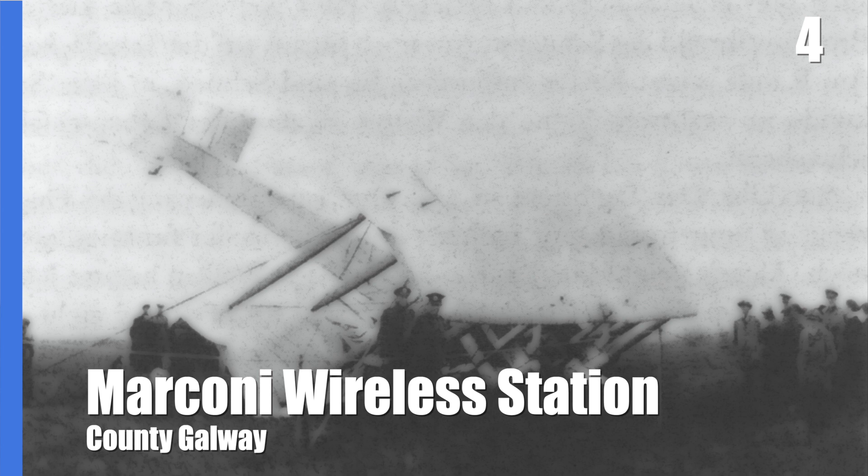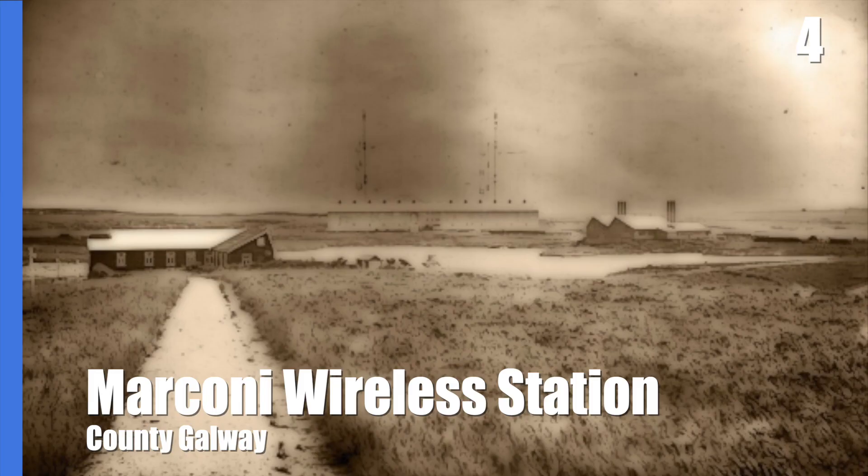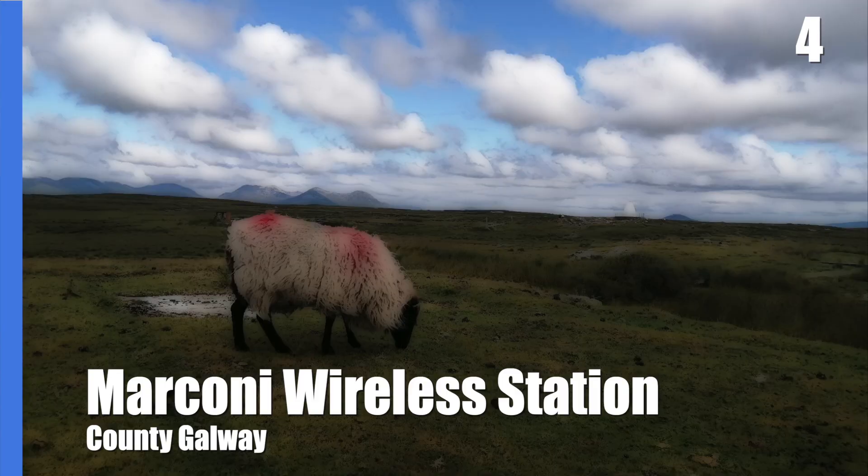This bog is also the same spot where Alcock and Brown completed the first successful transatlantic flight in 1919. Alcock decided to land — or rather crash — here after recognising the masts of the Marconi station. Today, Derrygimla Bog is a signature discovery point on the Wild Atlantic Way.